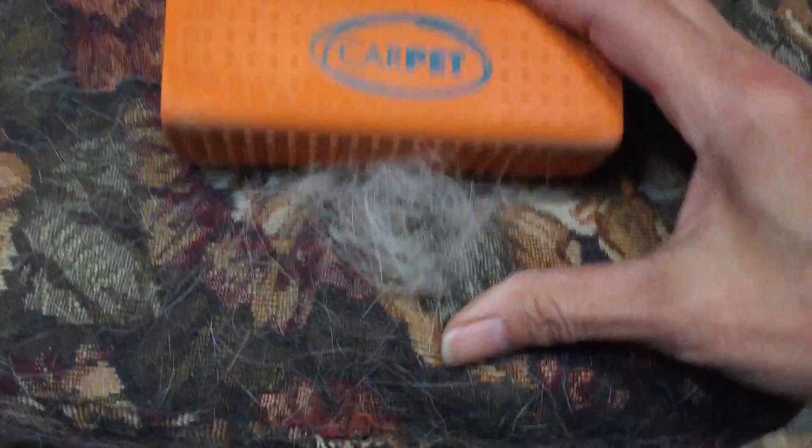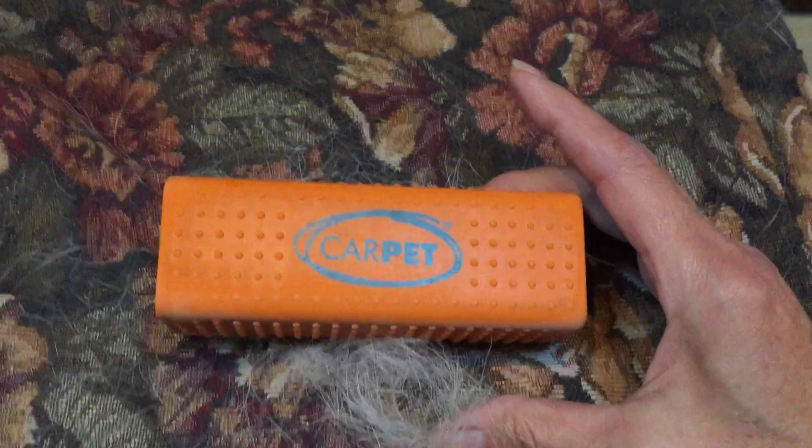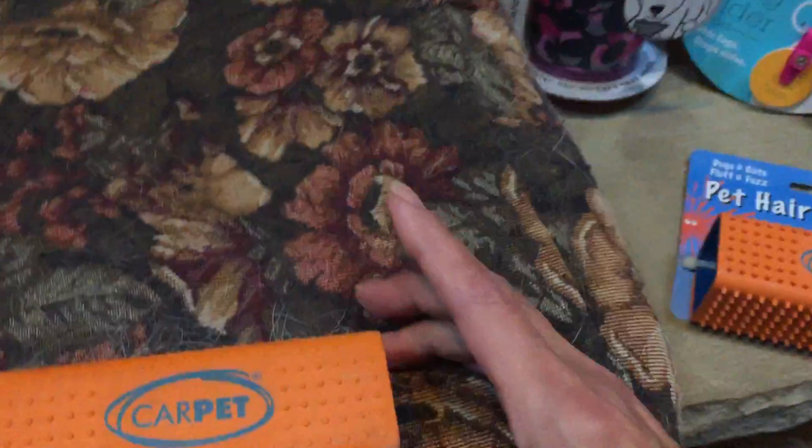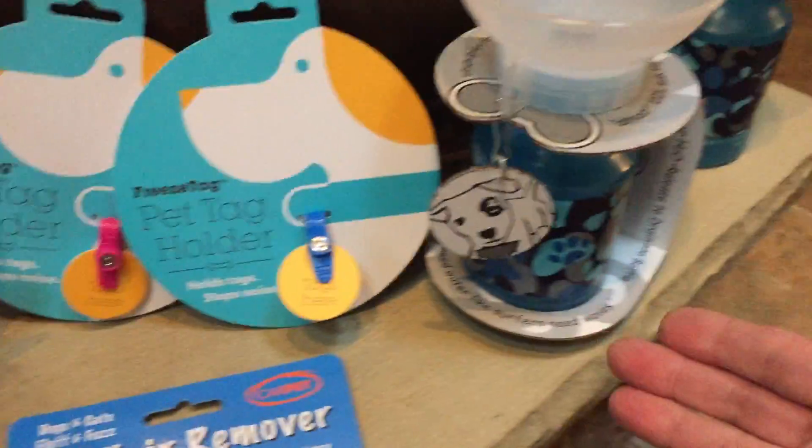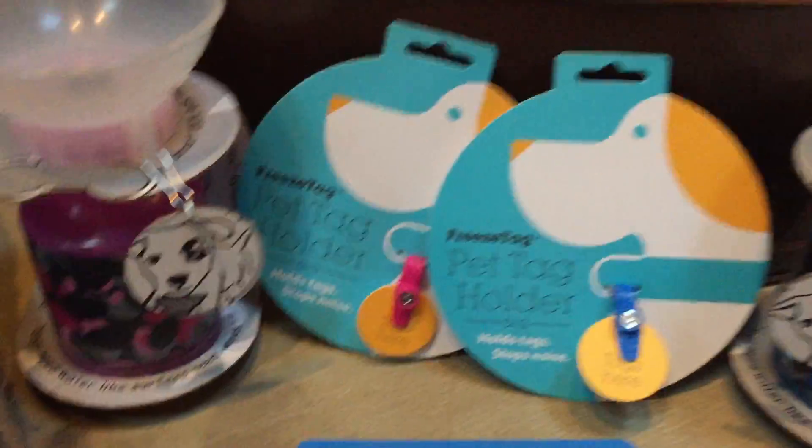There's the Car Pet — don't forget that you can't leave home without this, it's wonderful. One of my other favorite items is the Auto Pup Cup. It comes in pink and beautiful blue, and here's how that works.